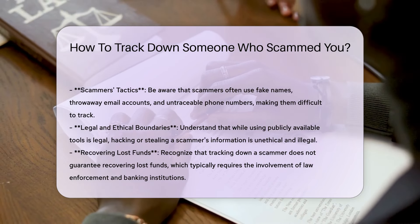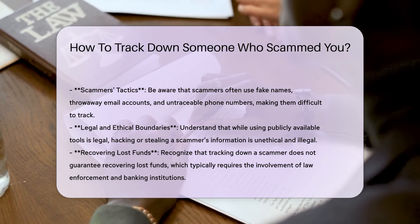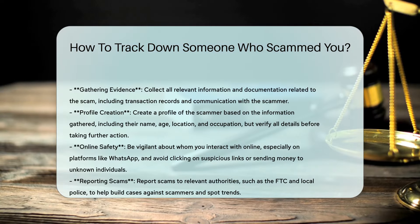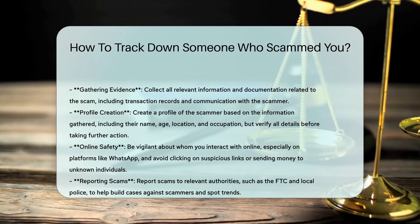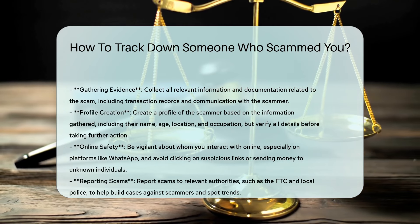Legal and ethical boundaries. While it is legal to use publicly available tools, hacking or stealing a scammer's information is unethical and illegal. Recovering lost funds. Tracking down a scammer does not guarantee recovering lost funds. This typically requires the involvement of law enforcement and banking institutions.